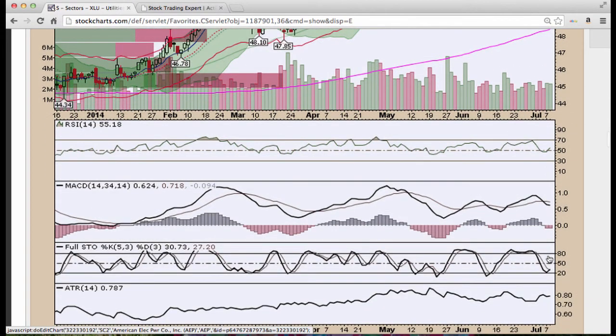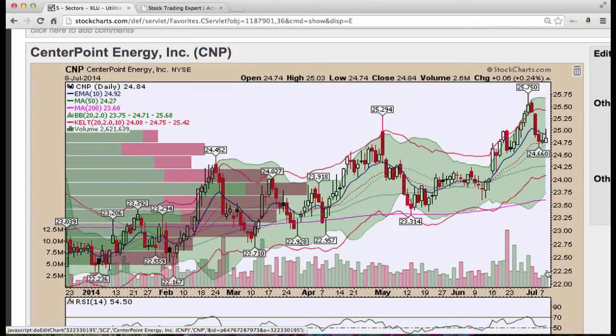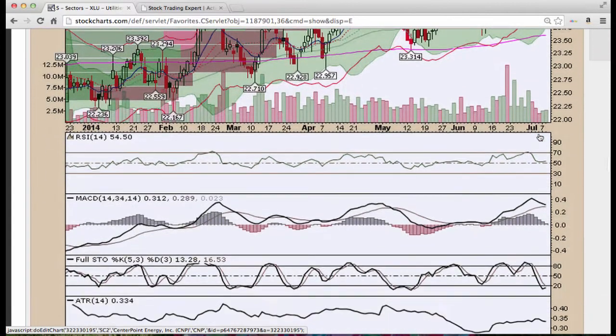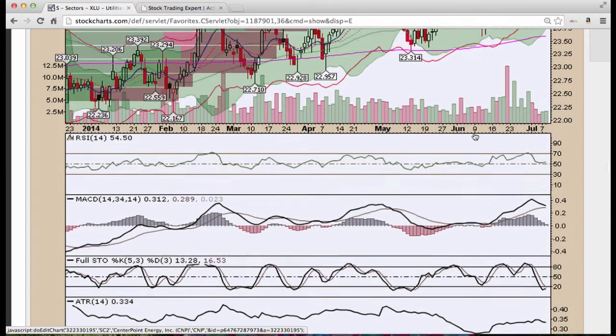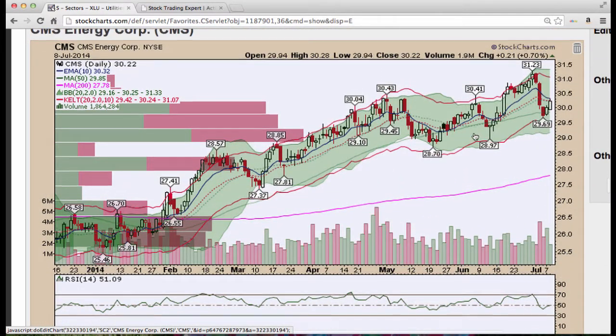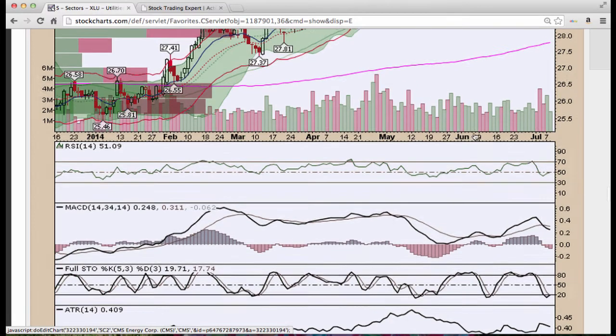RSI is turning and Stochastics is turning as well on AEP. Centerpoint Energy, a play off the 20 period moving average here. Three days down at this point, we found buyers, a little bit of selling here at the 10 period moving average. Stochastics is turning and RSI is bouncing at the 50 level. CMS Energy, bounce off the 50, similar circumstances, Stochastics turning as well.